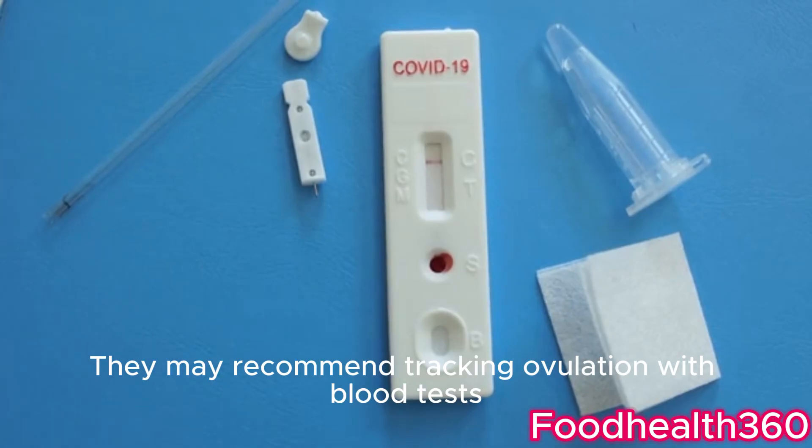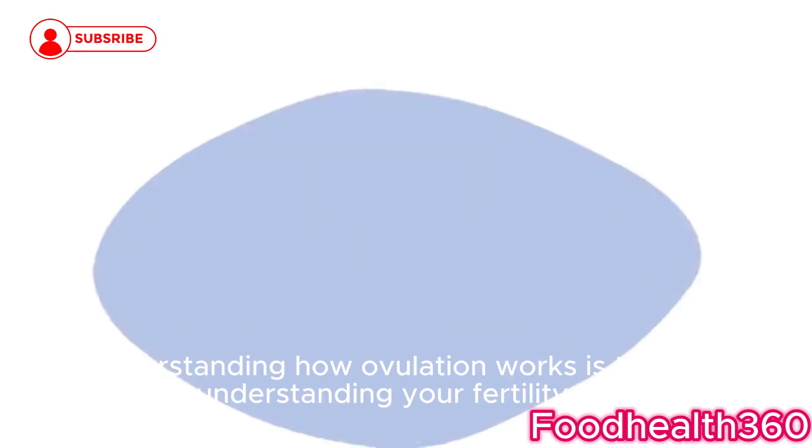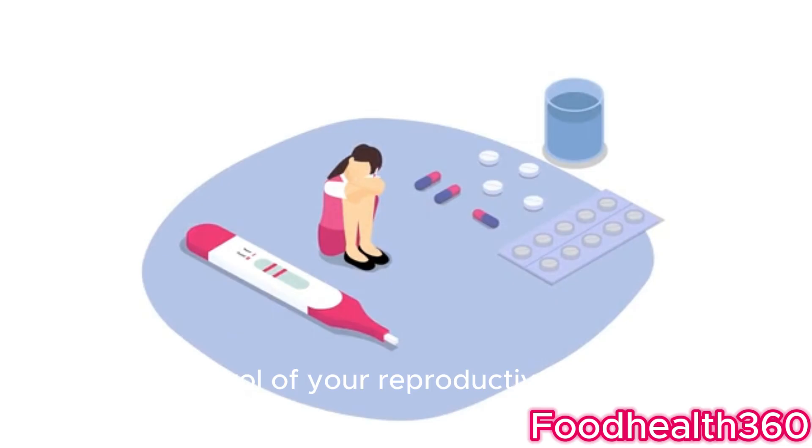If your cycles are irregular or you're trying to conceive, talk to your doctor. They may recommend tracking ovulation with blood tests, ultrasound scans, or at-home LH kits. Understanding how ovulation works is the first step to understanding your fertility and taking control of your reproductive health.